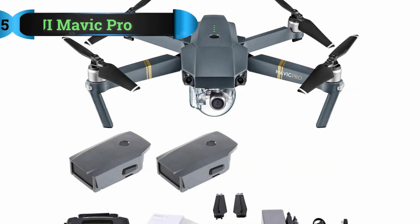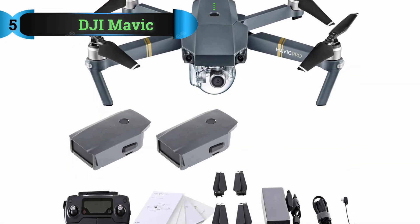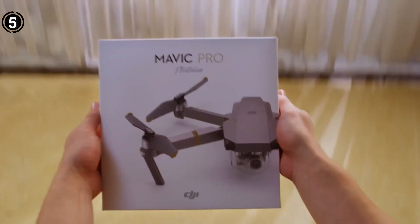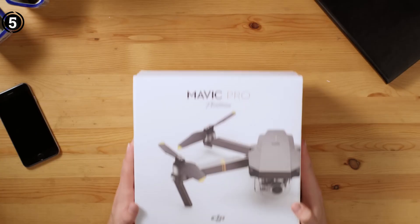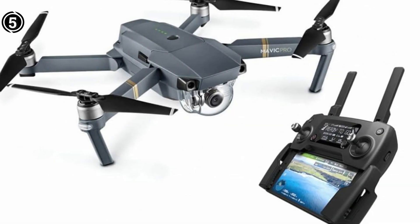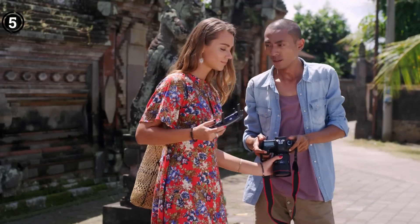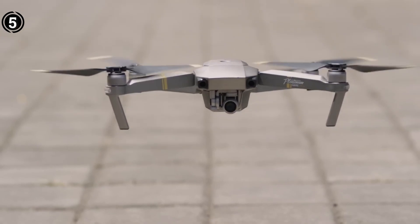List number 5: DJI Mavic Pro. In recent times, the agricultural domain has undergone a transformative evolution propelled by precision technology, paving the way for a new epoch of innovation. Amid these emerging advancements, the utilization of agricultural drones for aerial crop monitoring has assumed a pivotal role.